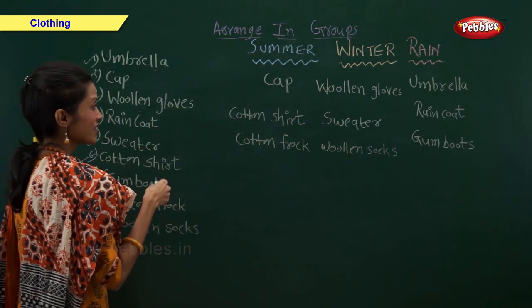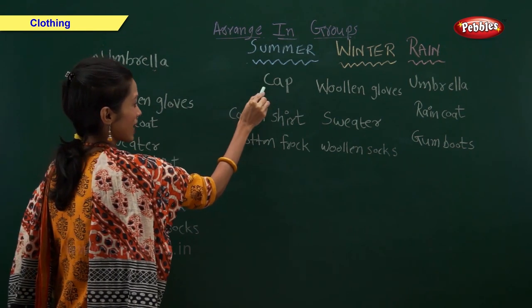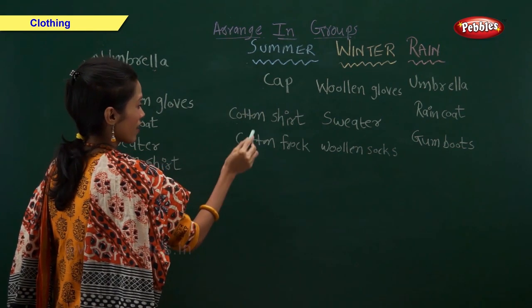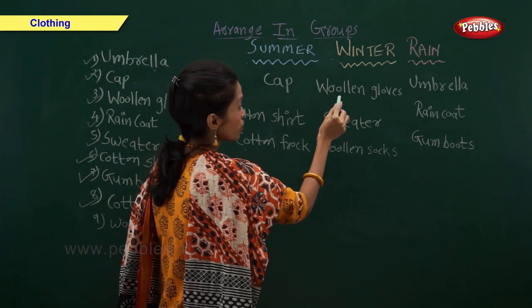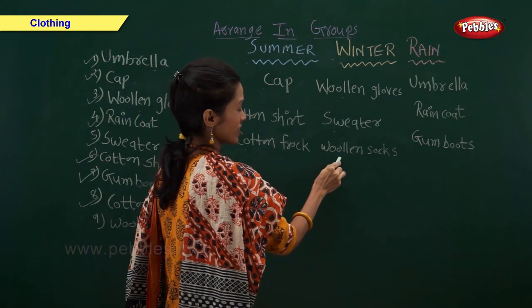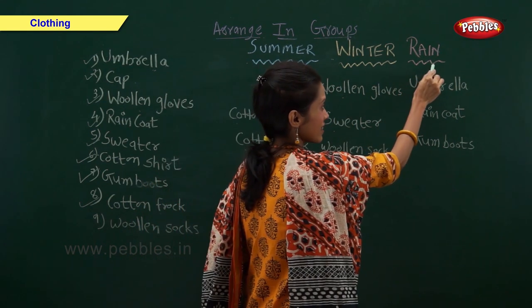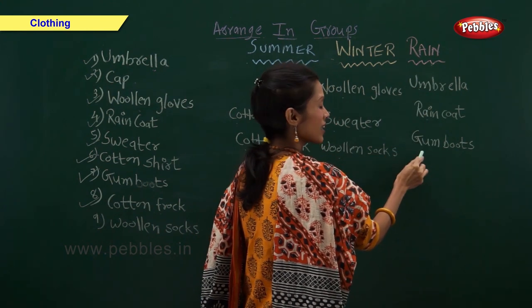So now let us recap all the things. In summer we use cap, cotton shirt, and cotton frock. In winter we use woolen gloves, sweater, and woolen socks. In rainy season we use umbrella, raincoat, and gumboots.